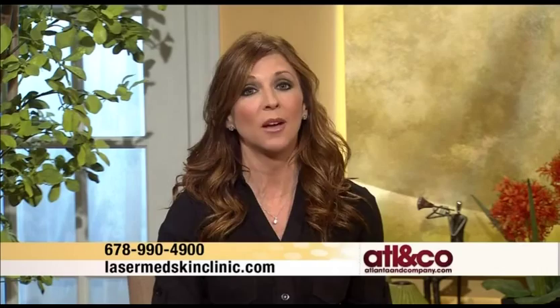For more information, log on to lasermedskinclinic.com or give them a call at 678-990-4900.